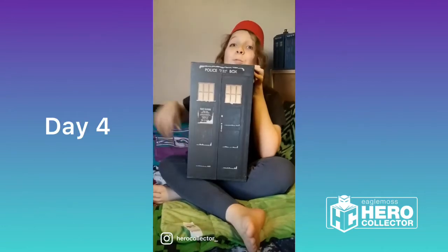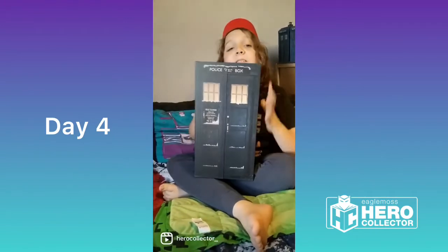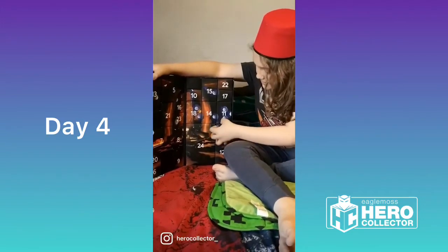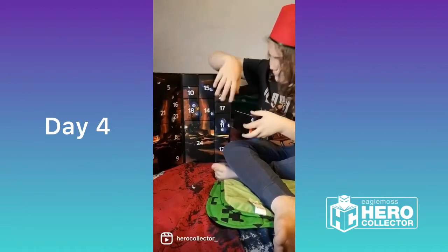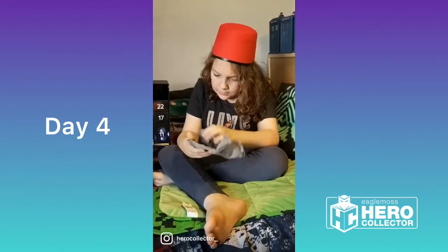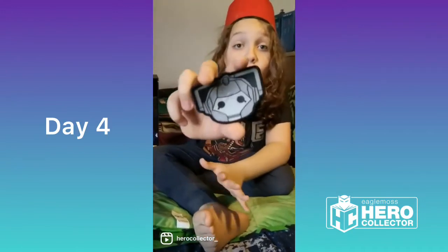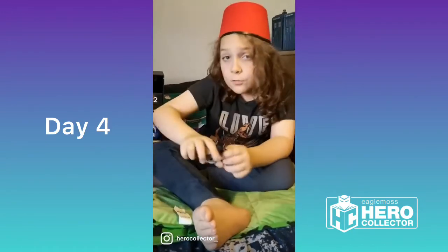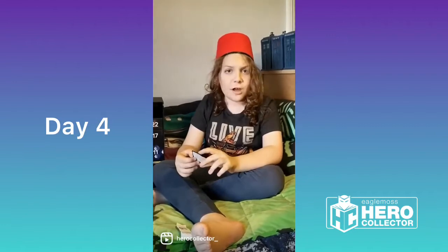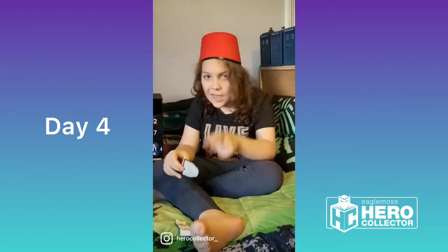Hello everyone and welcome to day four of the Hero Collector Advent Madness. Let's open it up — this one's quite flat. It's a Cyberman sew-on patch! Perfect for frock coats, long woolly scarves, armor jackets — and not sure how you stick it to cybernetic armour, but this one gets a thumbs up from me and I'll see you tomorrow.